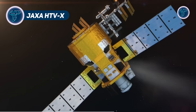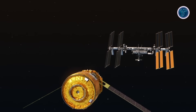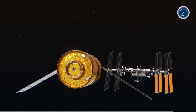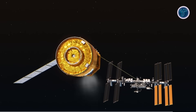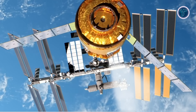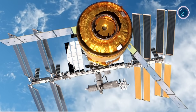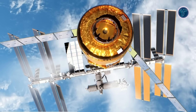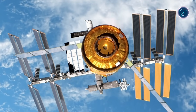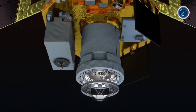JAXA's HTV-X is Japan's next-generation unmanned cargo spacecraft, designed to succeed the HTV Kounotori while combining ISS resupply with extended orbital technology demonstrations. It can carry approximately 4,070 kg of pressurized cargo and 1,750 kg of unpressurized cargo, with optimized rack layouts and exposed cargo mounts for maximum efficiency. Cargo loading can occur as late as 24 hours before launch, allowing delivery of fresh supplies and time-sensitive experiments.